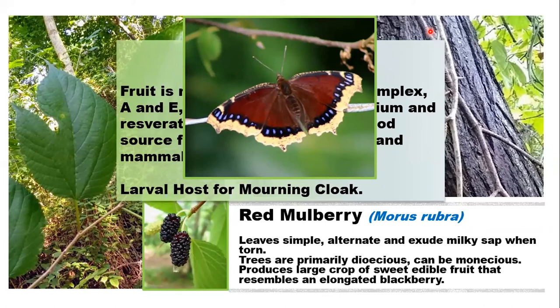More good news. Let's move on to the next tree, which is the sugar hackberry — another bit of a maligned tree, especially in urban areas.